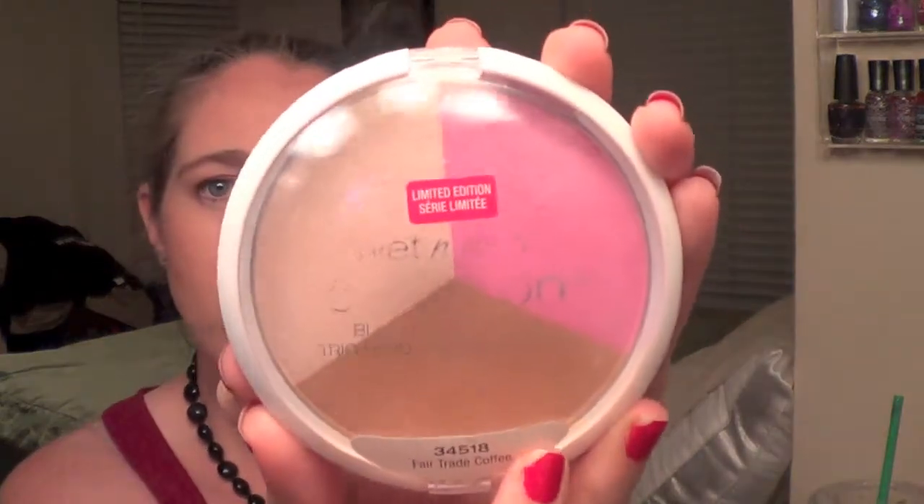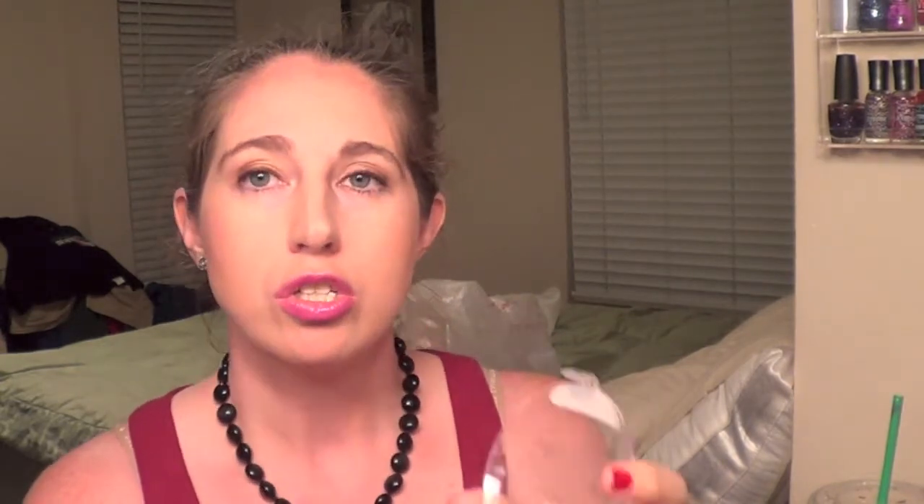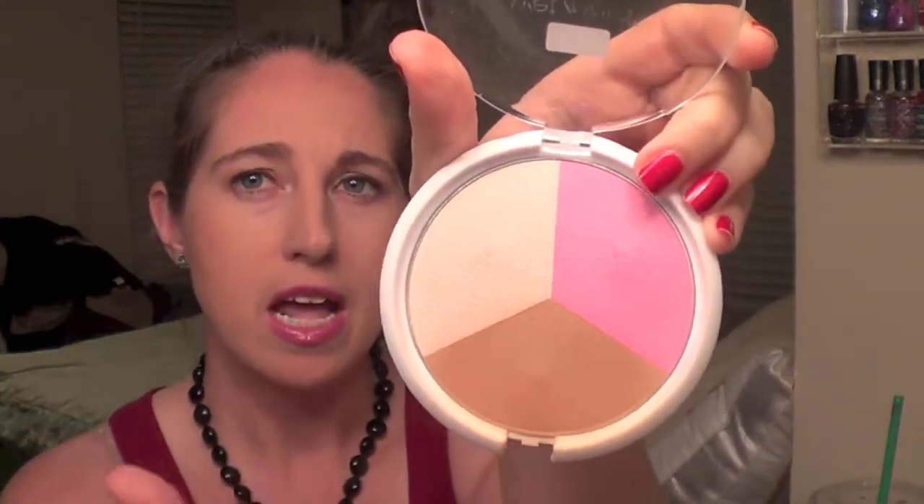In addition to that, this I also shared with you guys last month — this is the Wet n' Wild Color Icon Blush & Glow Trio in Fairtrade Coffee. This was a limited edition product that came out this summer, but I still see it at Kmart — I saw it just this week. I think this is a really nice product. Not only is the pigment great, the colors are nice, and it really is just a good product because it's 3-in-1. When I'm in a rush in the morning, it's really easy to just use this and move along. I've really used this a lot this month just because I've been in a rush most days.